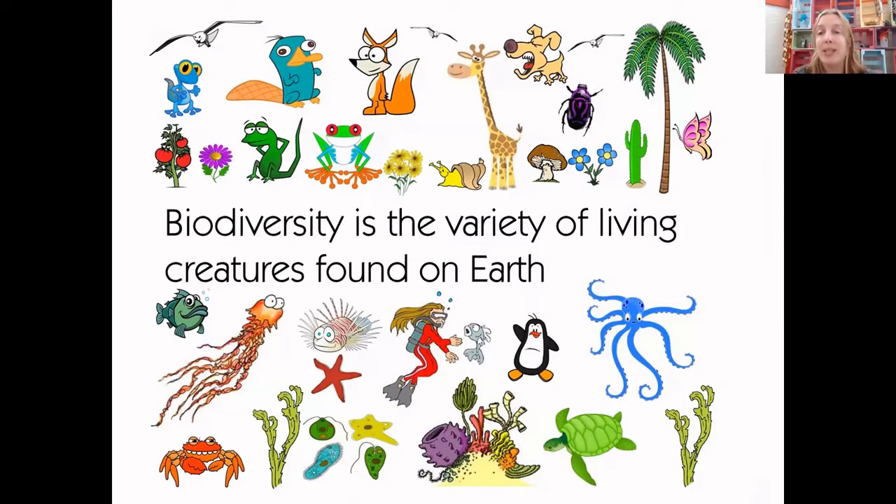I'd like you all to have a look at this picture and see if you can recognise the animals in it — see how many you can recognise. Every creature in an ecosystem or in a country has a role to play and a job to do to make that ecosystem or country healthier.